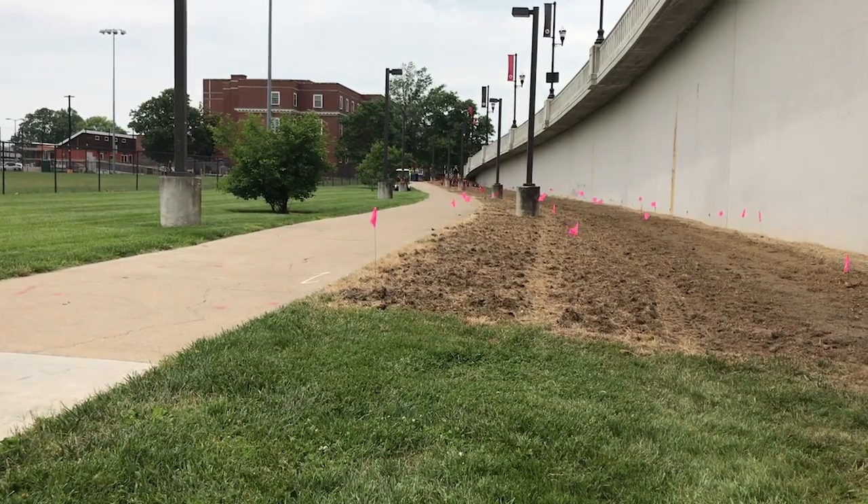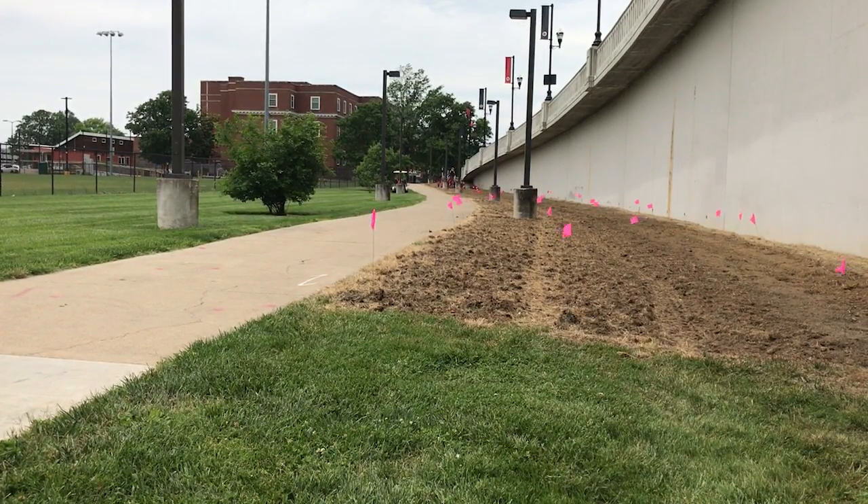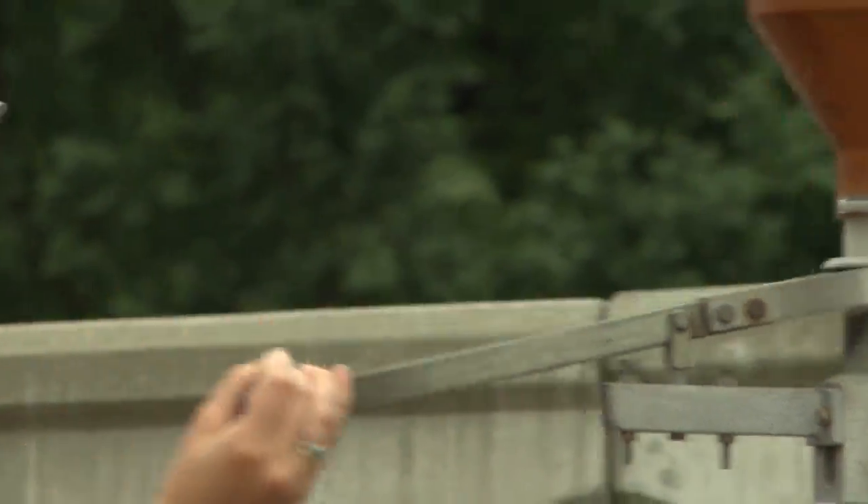The smallest plots that we have will yield about a thousand plants, and that's a 40 by 40 area. So we plant in a very dense pattern.